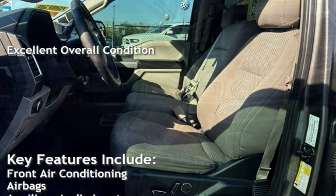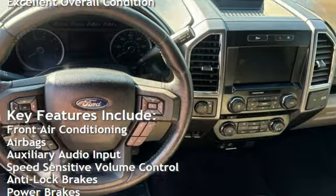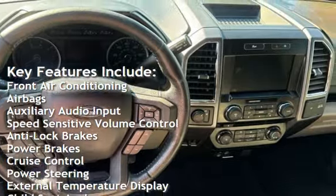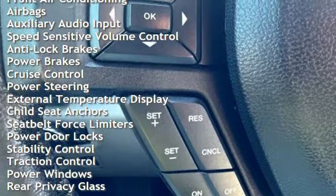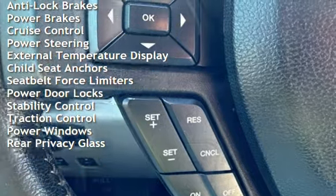Key features include front air conditioning, airbags, auxiliary audio input, speed-sensitive volume control, anti-lock brakes, power brakes, cruise control, and power steering.